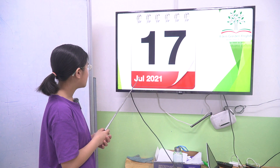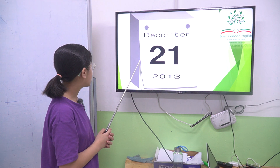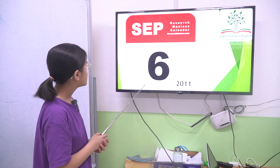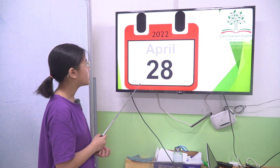Seventeenth July 2021. Twenty-first December 2013. Sixth September 2011. Twenty-eighth April 2022.